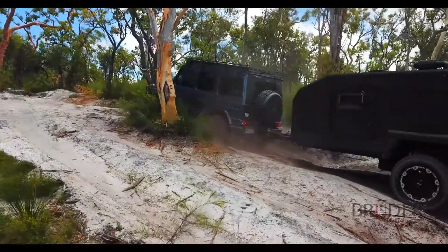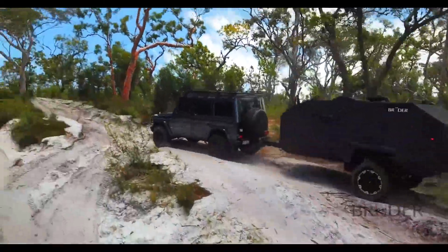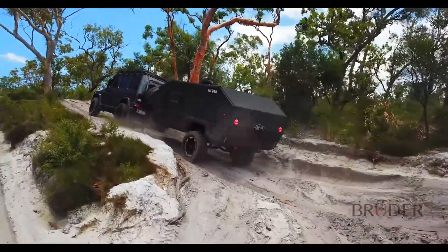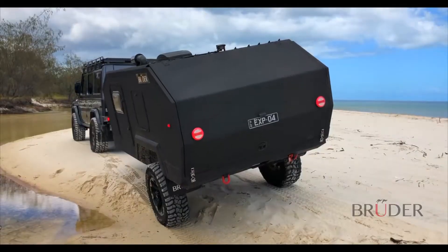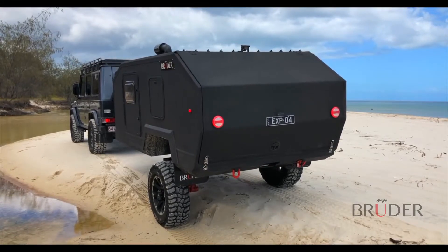The EXP4 also fits well within the width of tow vehicles and comfortably maintains contact with the ground on rutted off-road terrain. In extreme conditions, the Bruder suspension can even be used to lean over 11 inches to counteract a steep side slope or even avoid overhanging tree branches. And while all other campers are forced to look for level ground before they can set up, the EXP4 allows you to be perfectly level in almost any situation or terrain.